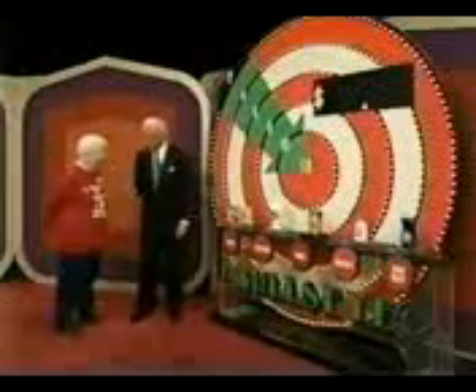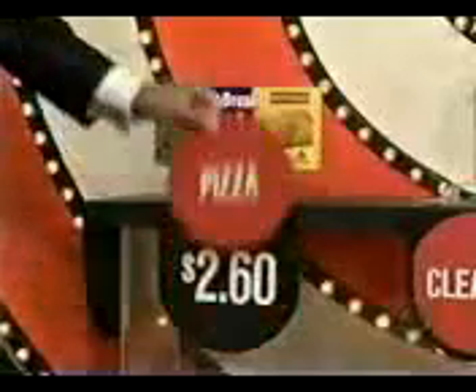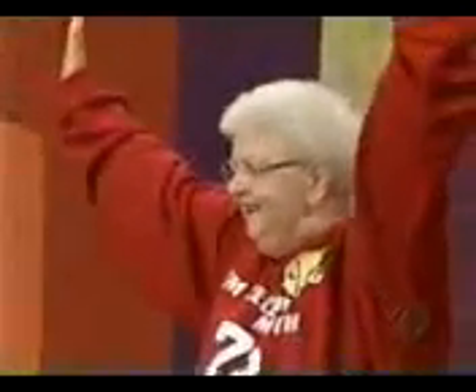Lorraine, are you going to stick with the pizza? Yeah, four. She says four pizzas. Each one is $2.60 — how much is four? You're a winner! It's just simpler than that when you know what you're doing.